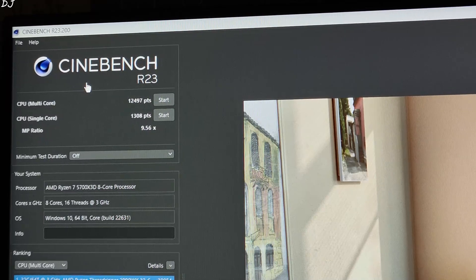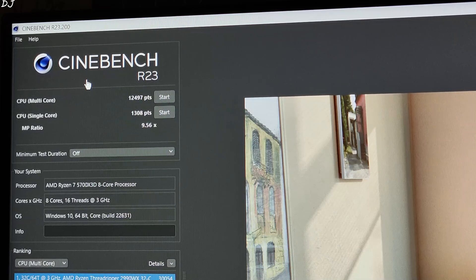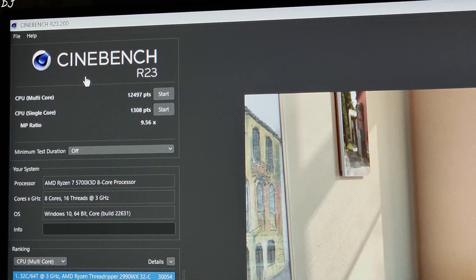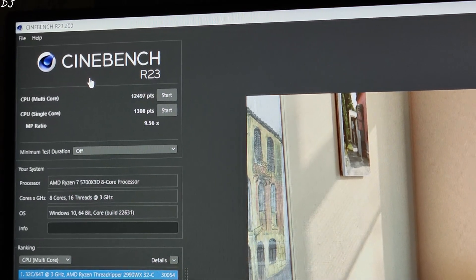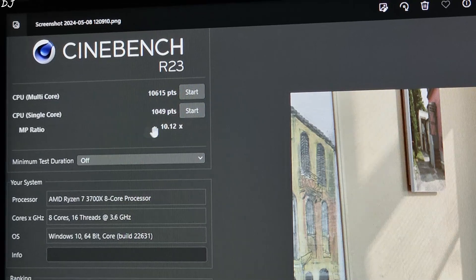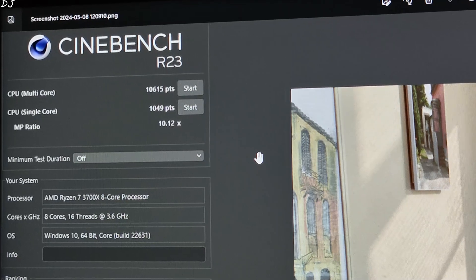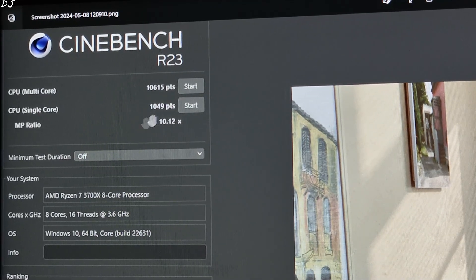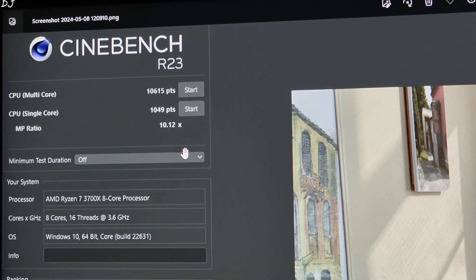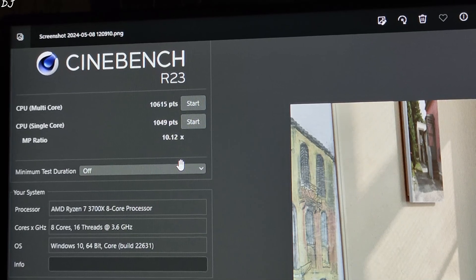These are the Cinebench R23 scores for the Ryzen 5700X 3D with no overclock applied: a single core score of around 1308 and a multi-core score of around 12,497. For comparison, the Ryzen 3700X with no overclock and the Wraith Prism cooler got a single core score of around 1049 and a multi-core score of around 10,650. That's it for the video — I hope you found it useful. Thanks for watching and have a nice day!